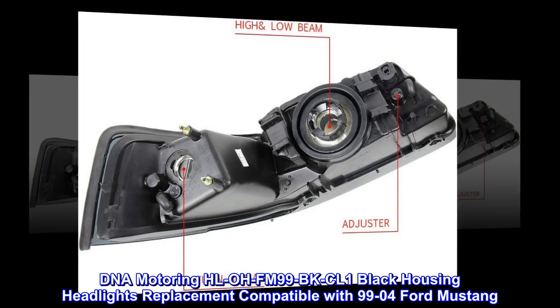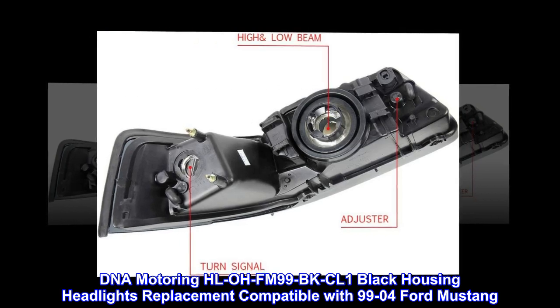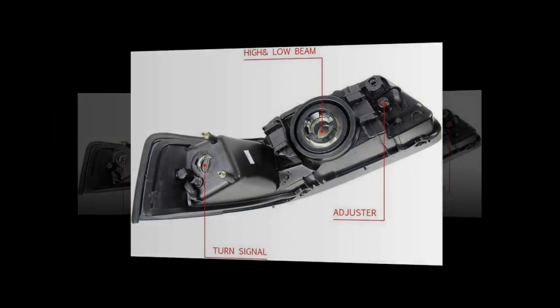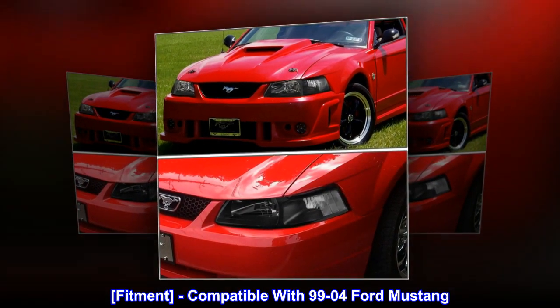DNA Motoring HL-OH-FM99-BK-CL1 Black Housing Headlights Replacement, compatible with 99-04 Ford Mustang.